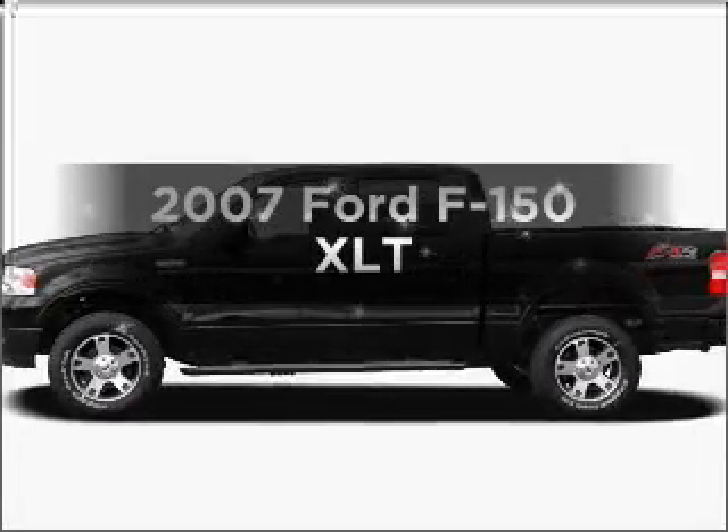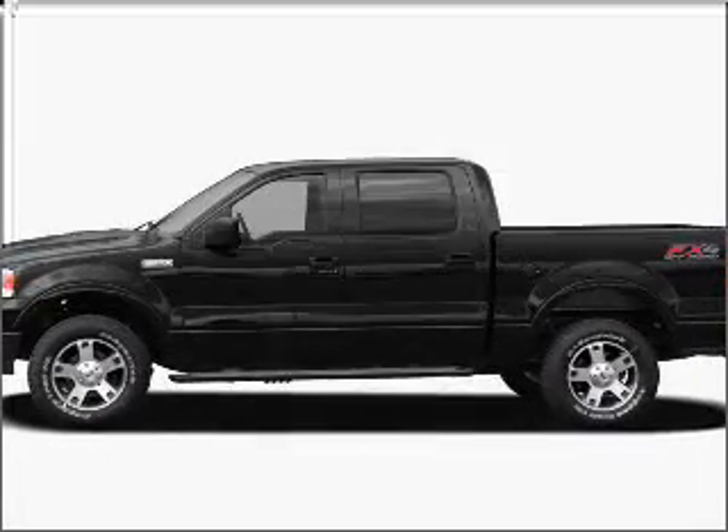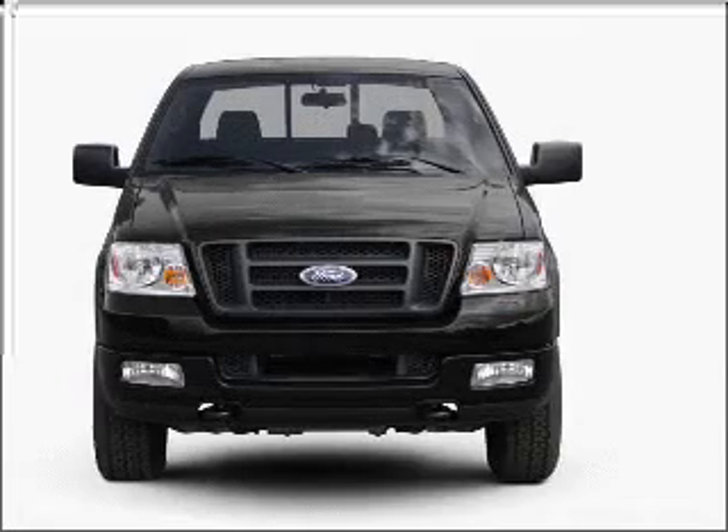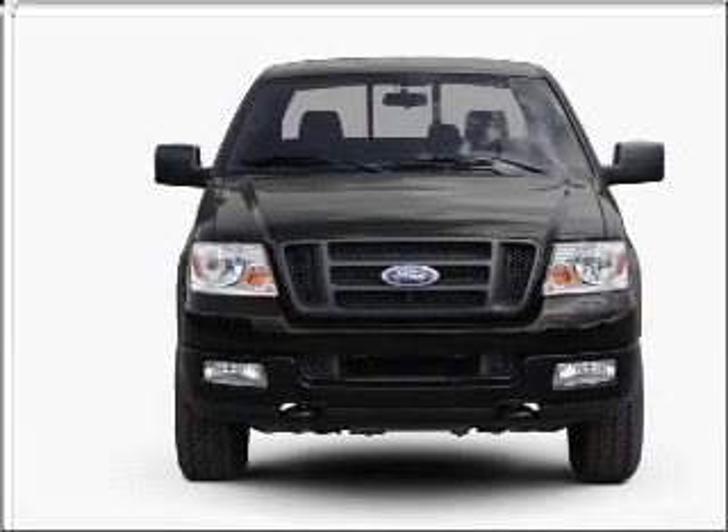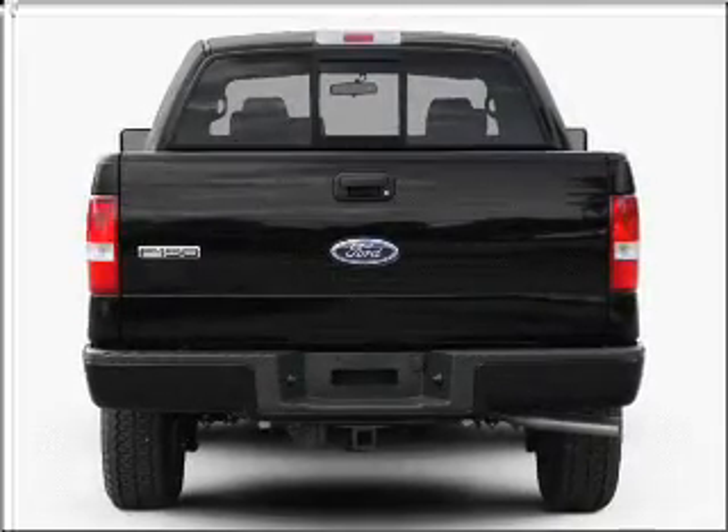Check out this 2007 Ford F-150. This is the set of wheels you've been looking for, with a powerful eight-cylinder engine connected to a smooth-shifting automatic transmission. Stand out from the crowd with premium wheels.